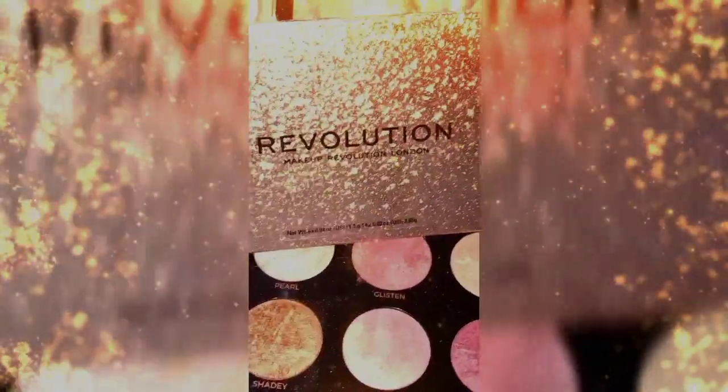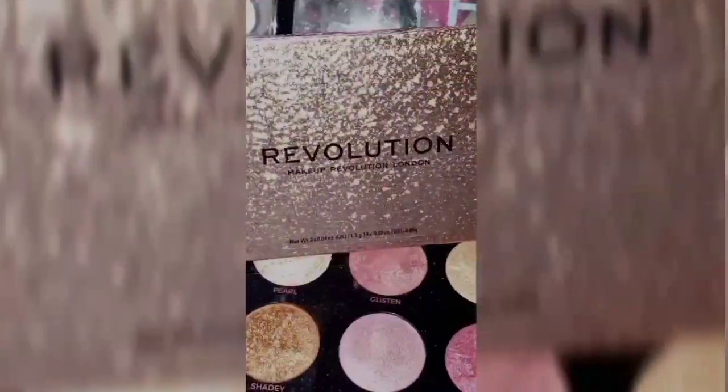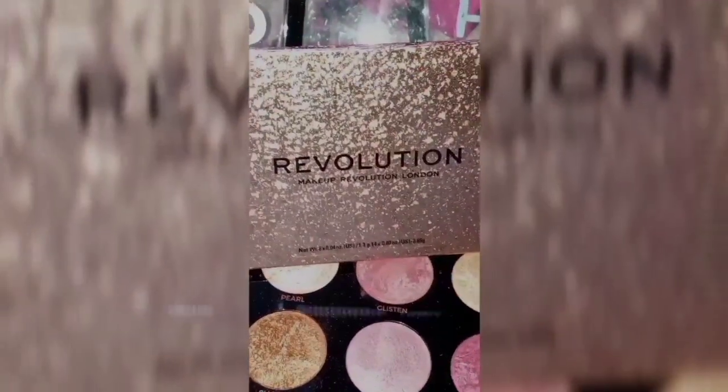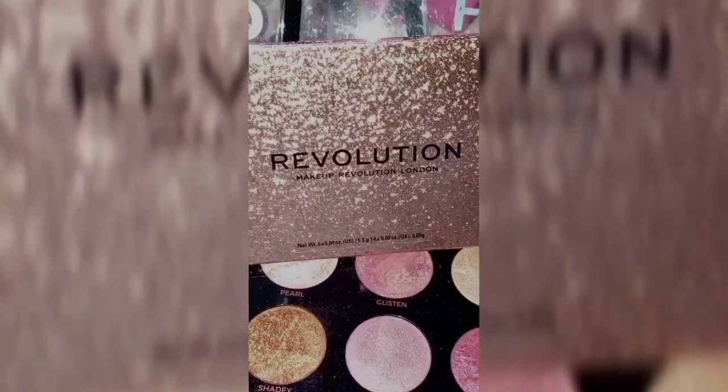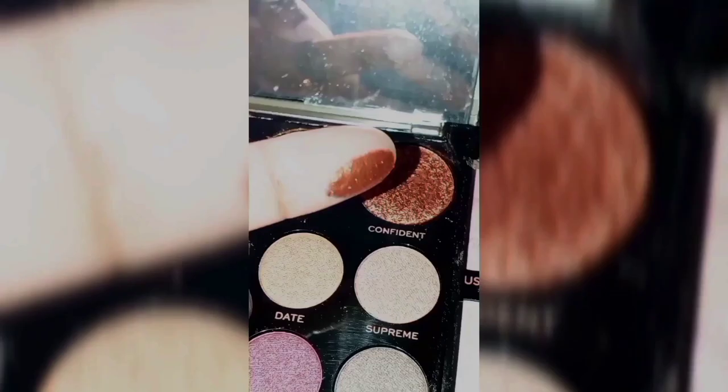I'll move on to the next palette — this is an eyeshadow palette that was bought from Superdrug, ordered online. Superdrug has a large selection of Makeup Revolution beauty face palettes. You can also buy Makeup Revolution from Boots, at £5.99. I've ordered about two or three of them. Look at the colour — wow, we need to swatch it. That's really nice, very distinctive.